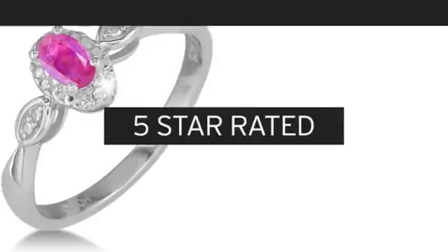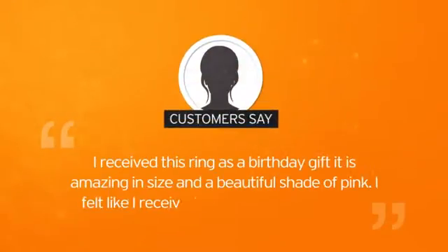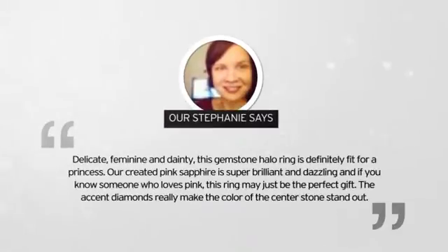And you get a 5-star rated piece that comes recommended by other shoppers. Here's what our very own Stephanie had to say about it.